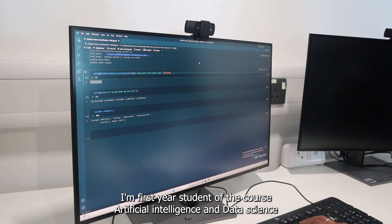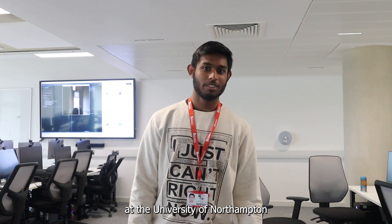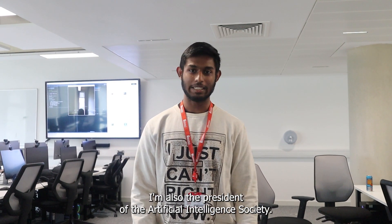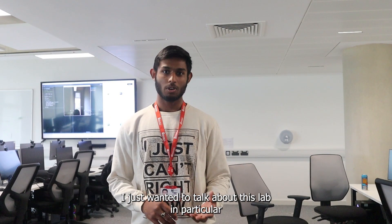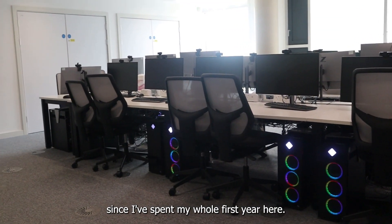Hello, I am Jatin Arora. I am a first-year student of the course Artificial Intelligence and Data Science at the University of Northampton. I am also the president of the Artificial Intelligence Society. I just wanted to talk about this AI lab in particular since I've spent my whole first year here.